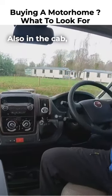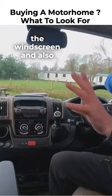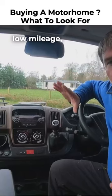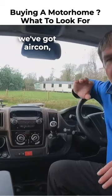In the cab we have blinds on the windscreen and also on the sides, and we do have a reversing camera. So: low mileage, good spec, 130 brake horsepower, air con, and a media pack.